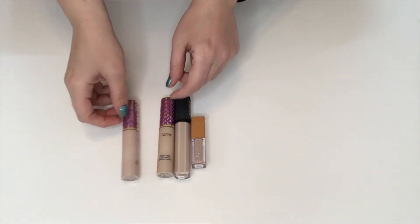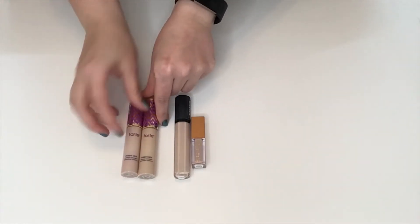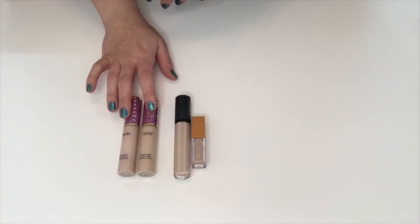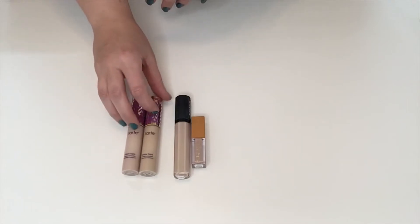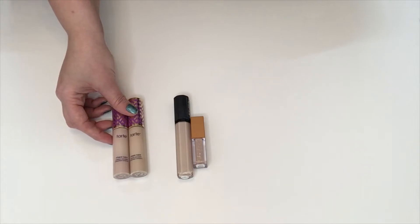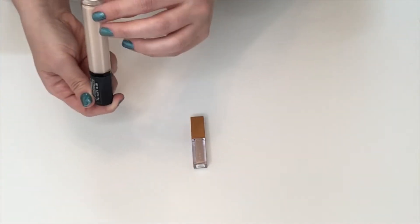I have four concealers. I have two Tarte Shape Tape concealers in Fair Beige and Light Sand. I don't like these on my under eye — I have fine lines that this settles into and it accentuates the dryness under there. So I ended up using them as eye primer. I have two different shades because when you don't shade match correctly, you go get another one. But they're so incredibly old — I think I bought these in like 2017, so at least three years old. It's time for these to go.